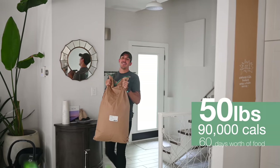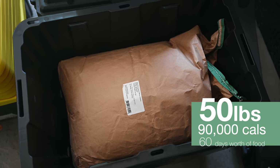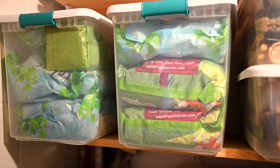Hey guys, this — believe it or not — is 50 pounds of organic rolled oats. It's 90,000 calories and weeks worth of food, and it only costs about 120 bucks. Today we are making a video for all you preppers out there. We are living in pretty scary times and we're getting a ton of questions from people about how to prepare for a possible food shortage.